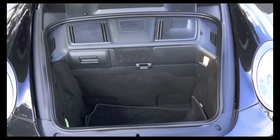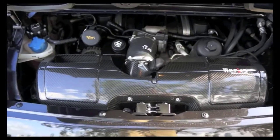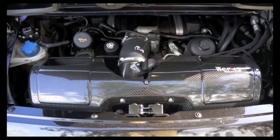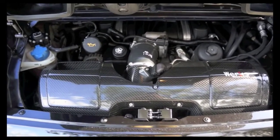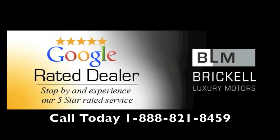The Porsche 911 Carrera 4S PDK features a 6-cylinder, 3.8-liter engine with a 7-speed dual-clutch PDK transmission, upgraded carbon fiber exhaust system, upgraded intake, and ECU upgrade. If you're looking for a 2010 911 Carrera 4S PDK, it's right here at Brickell Luxury Motors — call us today.